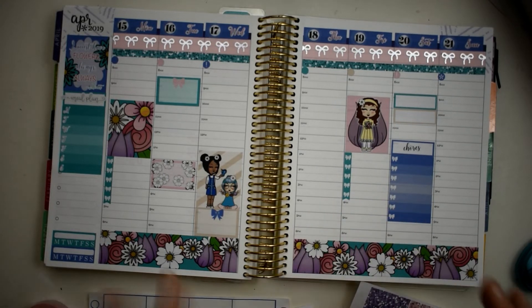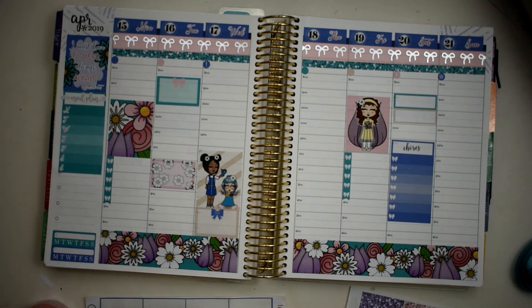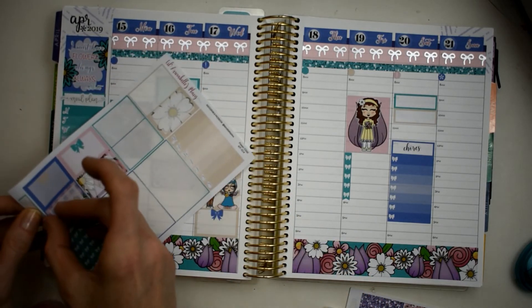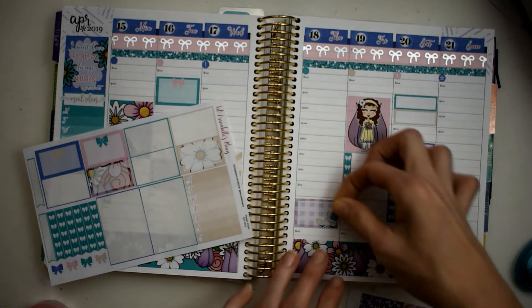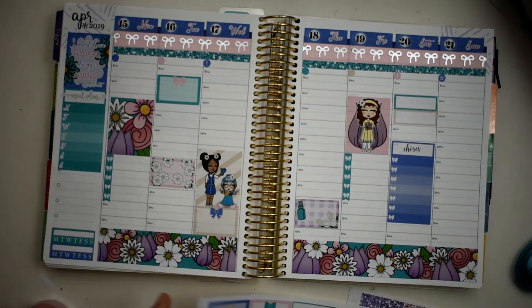I do need to do a manicure - I've just kind of got a clear strengthener on my nails right now. I'm going to do a manicure and maybe a pedicure with warmer days coming up. I think I'm going to use this little box right here - wait, that looks too much like the bottom washi, so I'm gonna move it up just a hair. And then put that right there. I'm very happy with the way this is turning out.